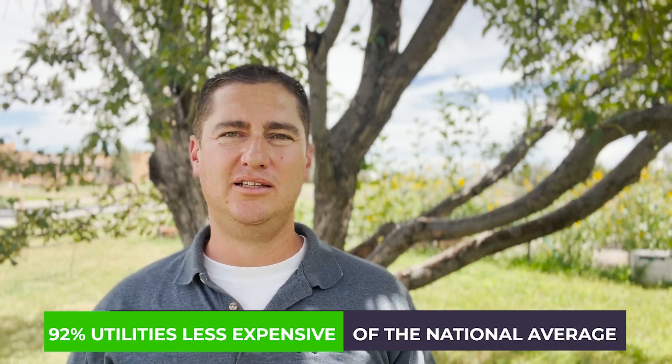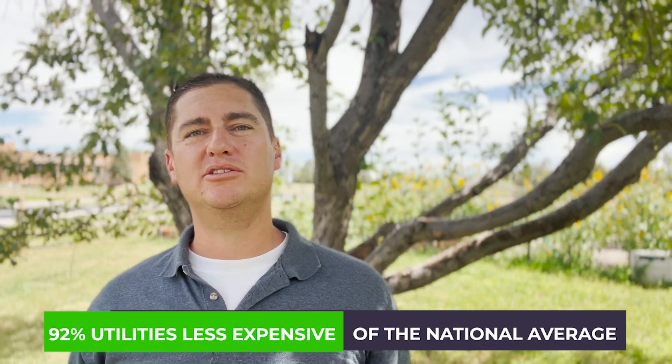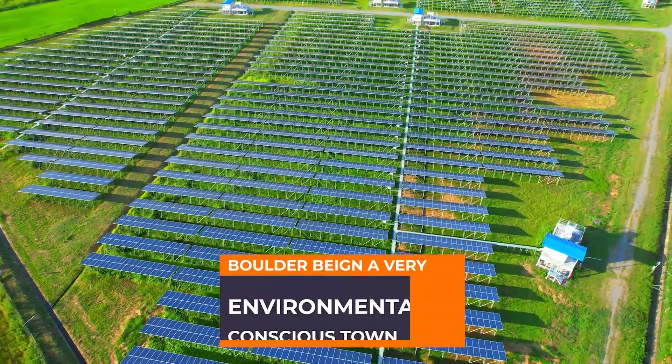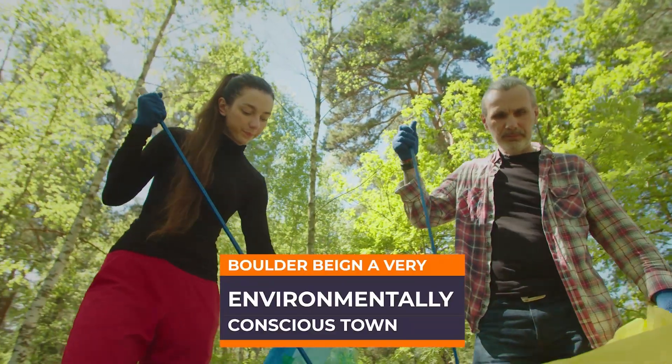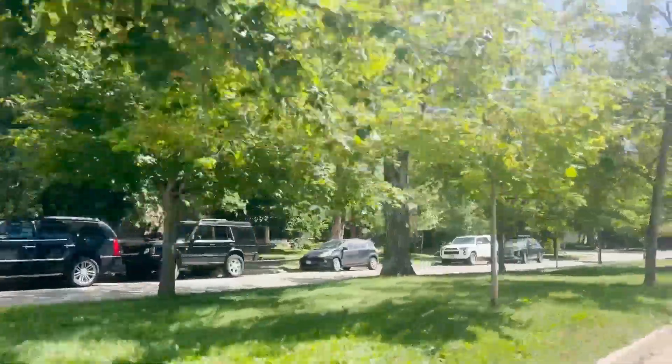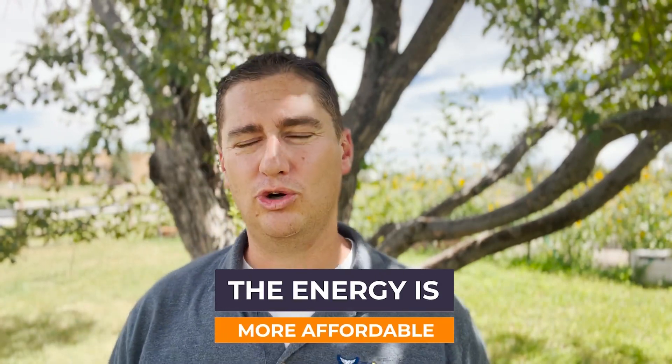The next one also comes in a little less expensive — utilities at 92% of the national average. A lot of that comes down to Colorado, especially Boulder, having a heavy emphasis on renewables — wind energy and solar energy, specifically solar. Boulder being a very environmentally conscious town means a lot of people are incentivized to use less electricity and less gas, and are more cognizant about building energy-efficient homes. As a result, they use less energy and therefore their energy costs are more affordable overall.